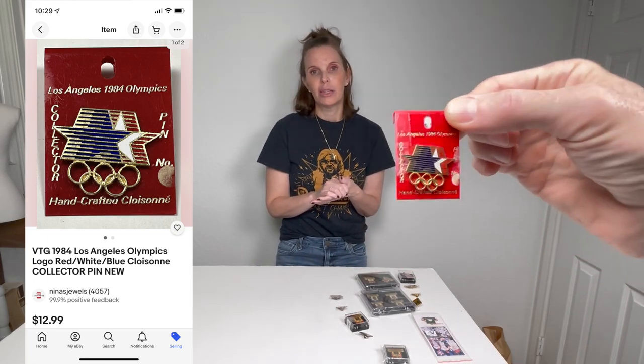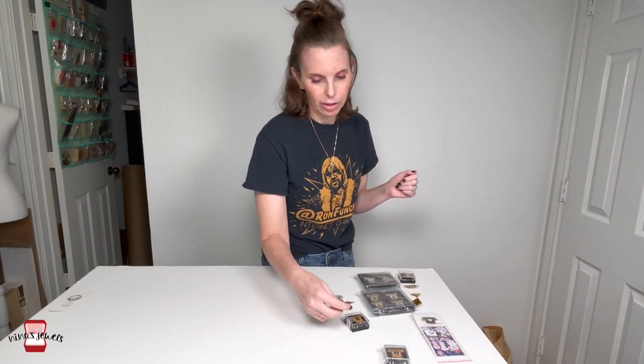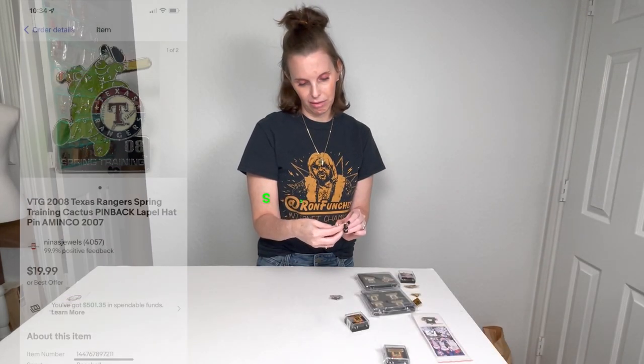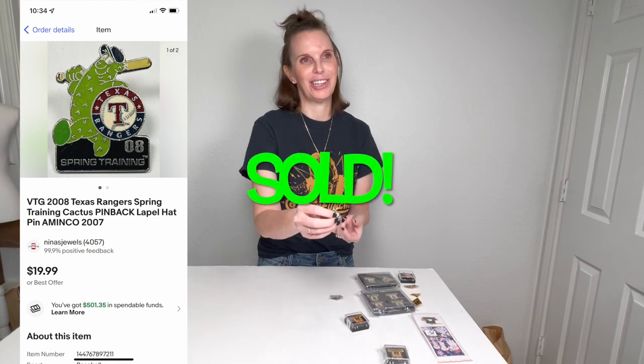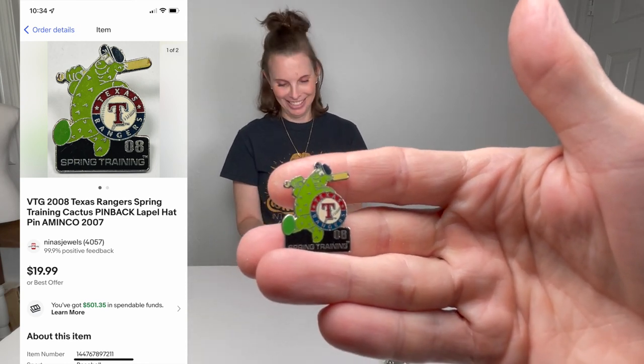The one that was not Rangers-related that I've already comped and I know was not worth it was this 1984 Olympics logo pin — it was selling online for about $10. So we won't lose money on that, but it definitely wasn't worth it. This is a 1999 AL West Champions pin. And this one seems interesting — it's got a cactus on it, 2008 spring training. Spring training is always in Arizona or Florida.